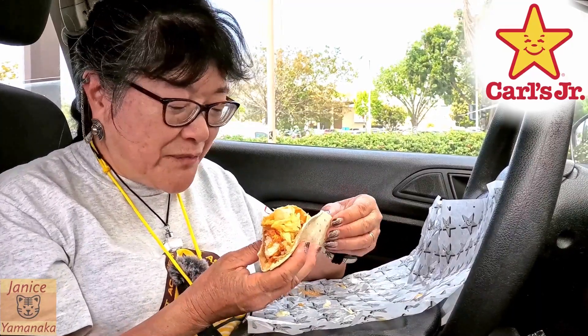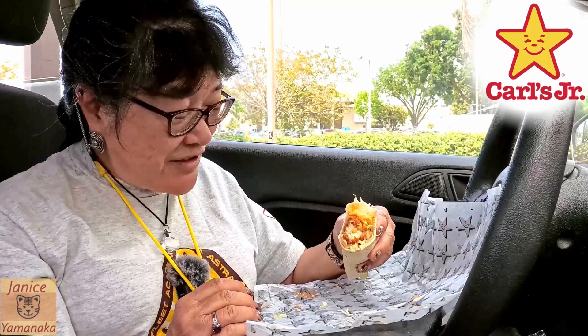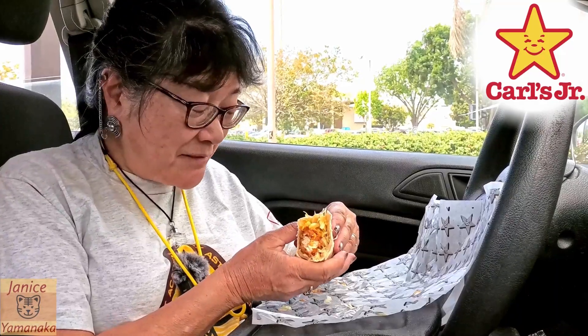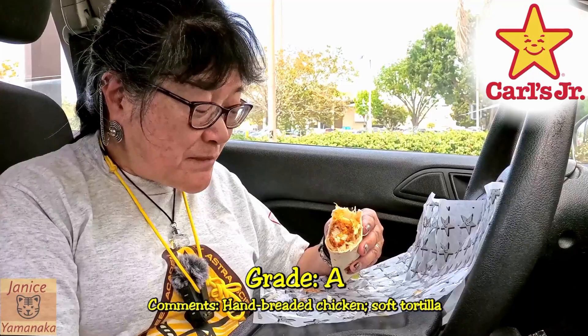This is a good one and their tortillas are so soft. They really aren't wrapped, they're more like tacos, but I guess Carl's Jr. doesn't want to say they're tacos. They taste really good and it's technically only three dollars. At three dollars it's a good price. I'm going to give this one an A. It's not super spicy — if you're expecting really really spicy, it's not that spicy. I'd say halfway up my scale, and I am a spice wimp.